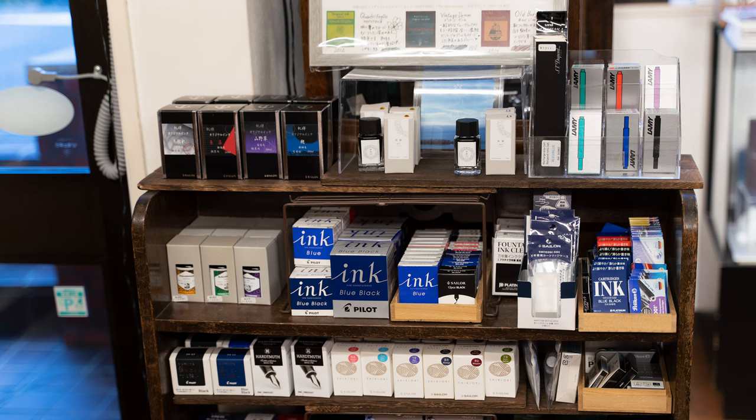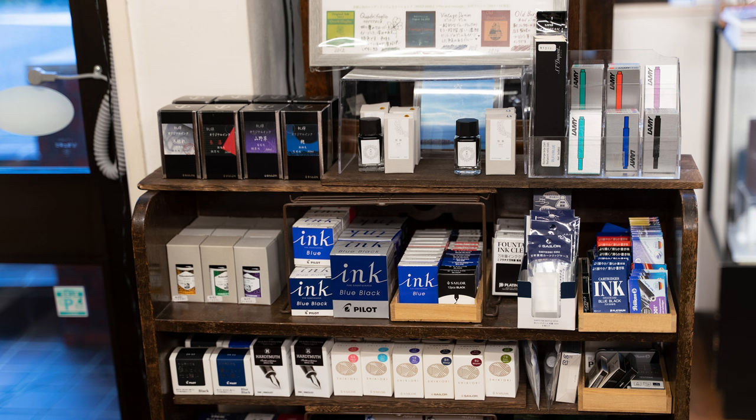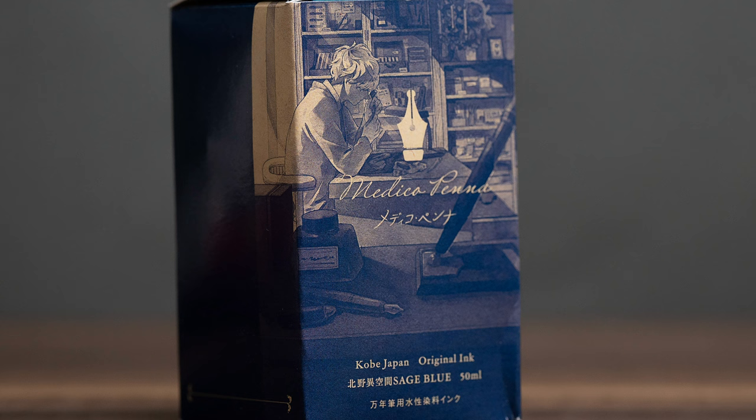There are four different Sailor-exclusive inks in vase bottles — they used to carry about ten of them, but several were sold out. And then here in the middle of the shelf, there are three variations of a store-exclusive ink: one blue called Koku, then a version with Gold Shimmer, and one with Silver Shimmer. And finally, near the checkout counter, I found this Sage Blue in a vase bottle.